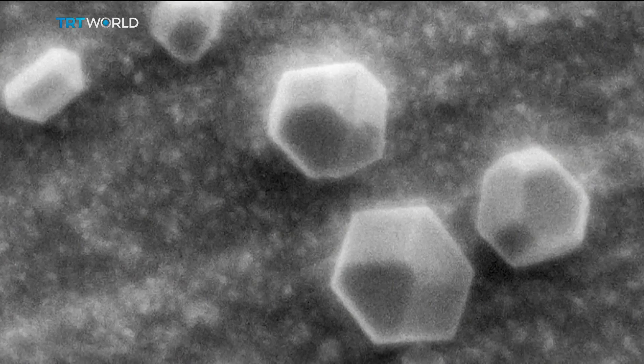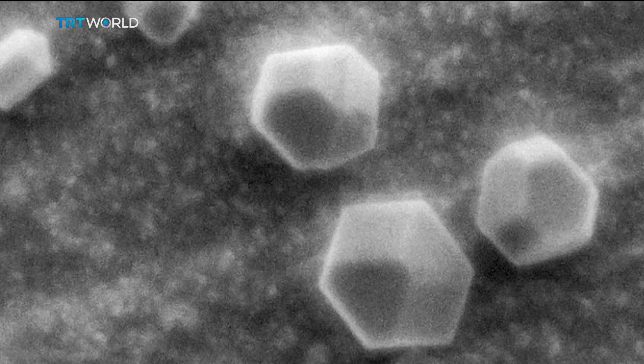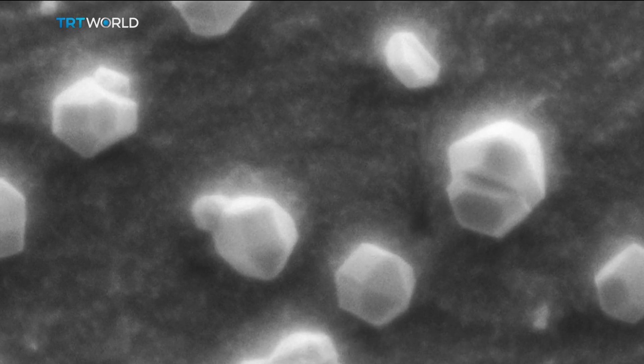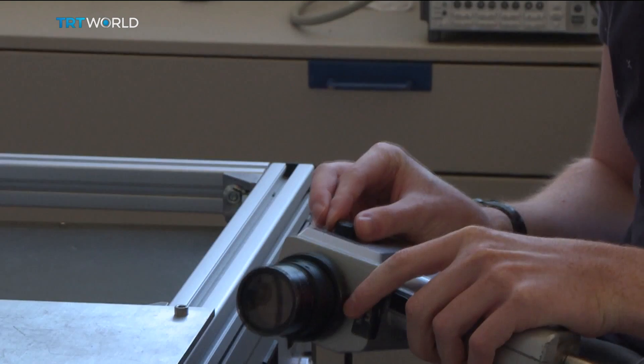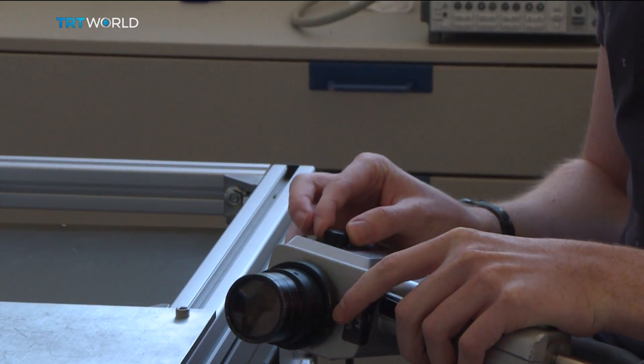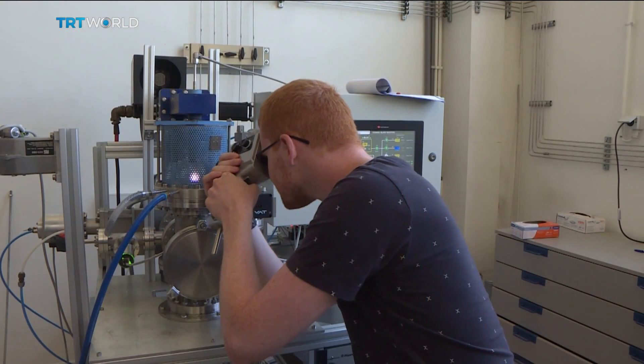Nanodiamond contains practically only carbon atoms. The purity is basically amazing — it's 10,000 times better than any natural stone. These nanodiamonds aren't visible to the naked eye. They're 100,000 times smaller than the width of a human hair, made up of only 26 carbon atoms — the absolute minimum for a diamond.